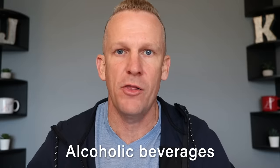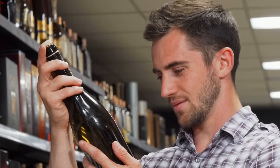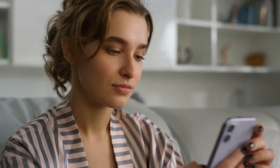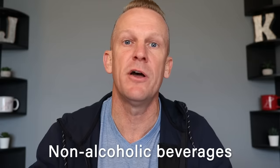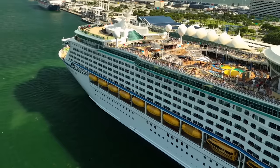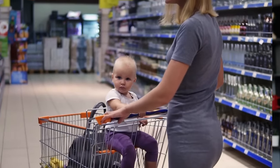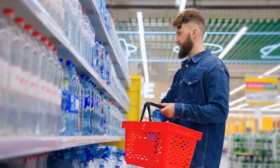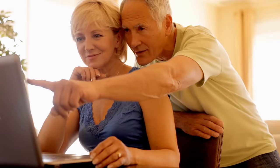Number eleven: on embarkation day, each guest of legal drinking age can bring one sealed 750-milliliter bottle of wine or champagne. Boxed wine or other containers are prohibited, and beer and hard liquor are not allowed. Number twelve: for non-alcoholic beverages, Royal Caribbean allows them as a carry-on item on boarding day. Non-alcoholic beverages may not exceed 12 standard 17-ounce cans, bottles, or cartons per stateroom. Milk and distilled water can also be brought on for infant, medical, or dietary use.